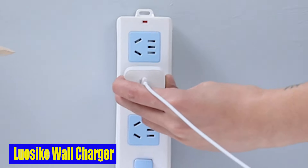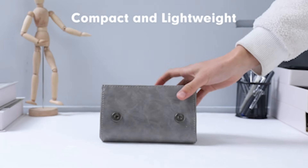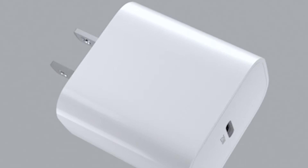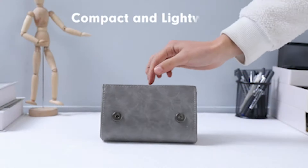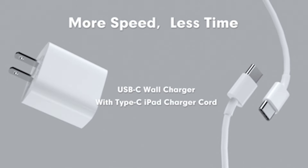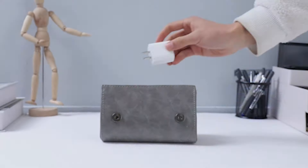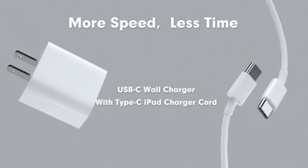Number 1: Lusike Wall Charger. Lusike understands that you need to protect your valuable devices from over-voltage, over-charging, and overheating. That is why this USB-C power adapter is built with a dedicated safety system, giving you peace of mind while you charge. Your iPhone 15 Pro will be charged quickly, safely, and stably thanks to upgraded smart chips that automatically match the current required by your devices. With the included 2-pack 20W USB-C quick wall charger power adapter, you'll have everything you need to keep your devices charged and ready to go.